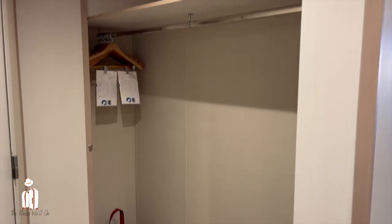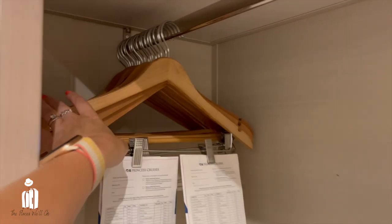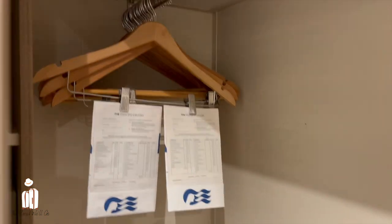As with Princess, the wardrobes are always huge, and if there's not enough coat hangers you can always ask your room steward for more.